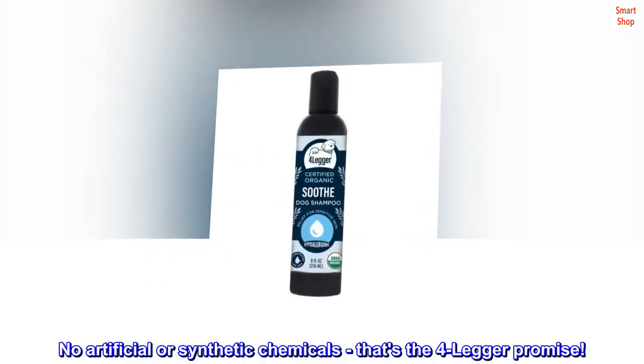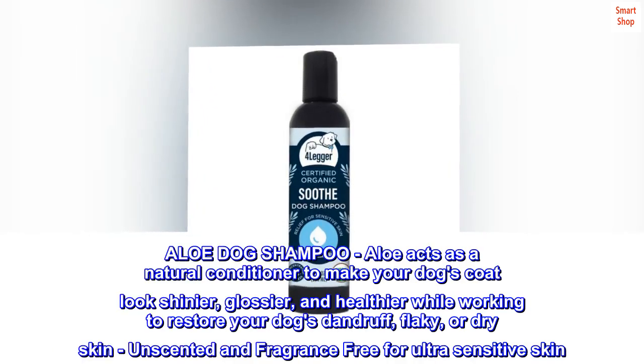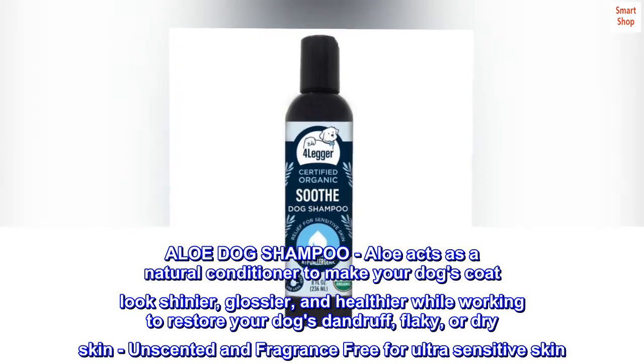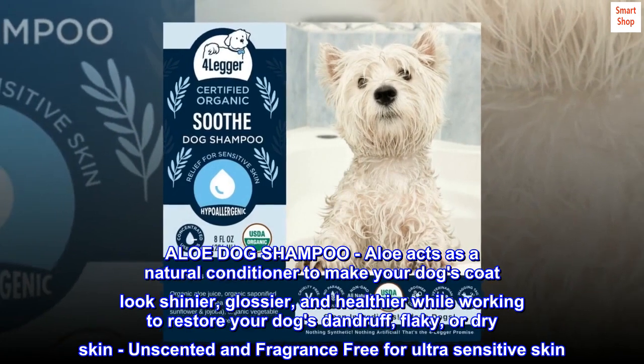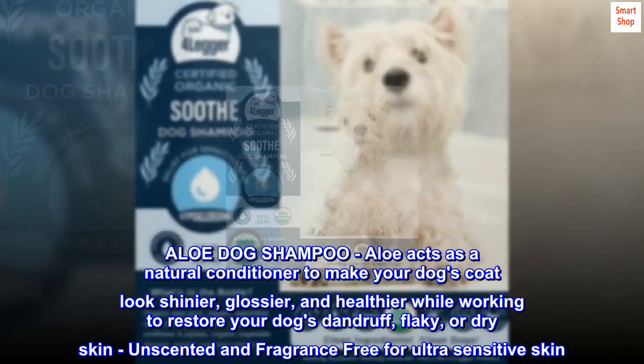No artificial or synthetic chemicals — that's the 4-Legger promise. Aloe acts as a natural conditioner to make your dog's coat look shinier, glossier, and healthier while working to restore your dog's dandruff, flaky, or dry skin. Unscented and fragrance-free for ultra-sensitive skin.